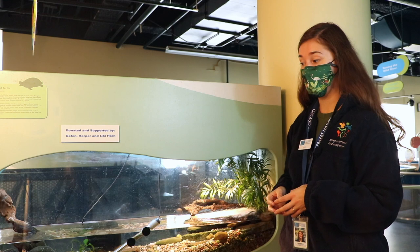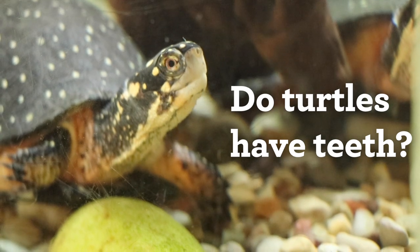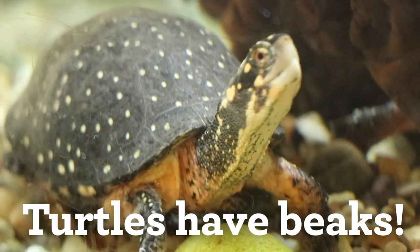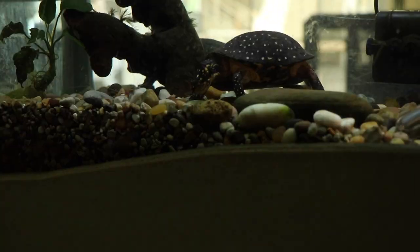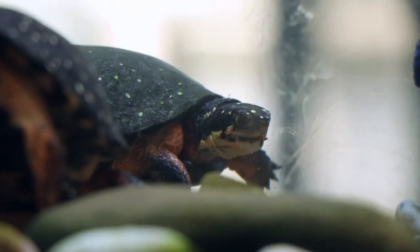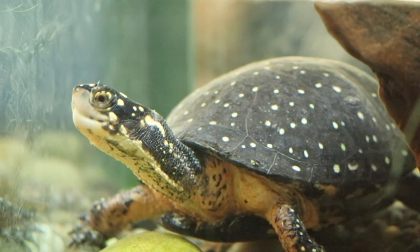Another feature I want to talk about for these spotted turtles is their mouths. Has anyone ever seen turtle teeth? It's a tricky question — they do not have teeth at all. No such thing as a turtle tooth. Instead they have beaks, really similar to how a parrot has a beak. It's a very powerful tool that can grasp anything, cut into anything, and hold any moving prey. A beak is an excellent tool for a turtle and for omnivores to have.